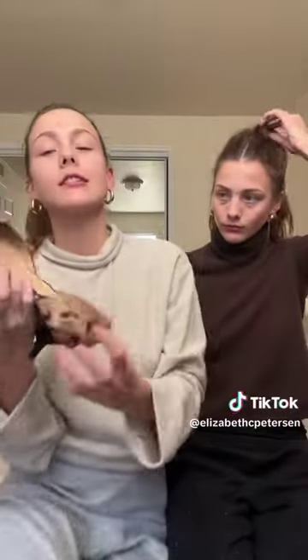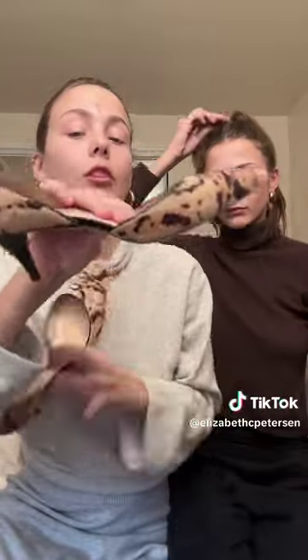Starting off with our absolute favorite find — we found these super cute Tailor Bots kitten heels. The tag's still on, haven't worn these yet. The fur on there, like the texture, is real, so it's super unique. I've never seen anything like this.